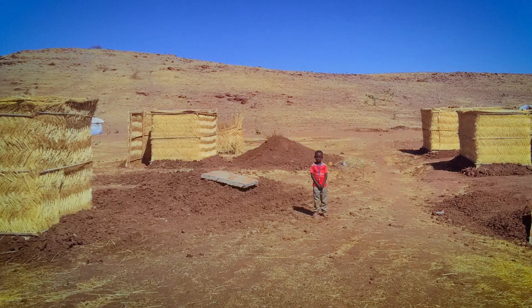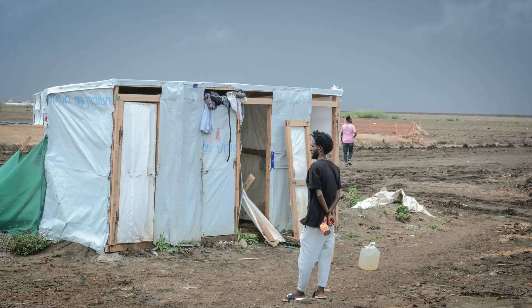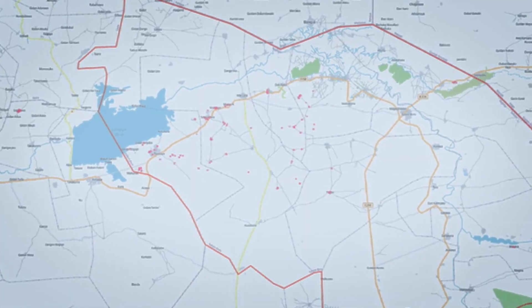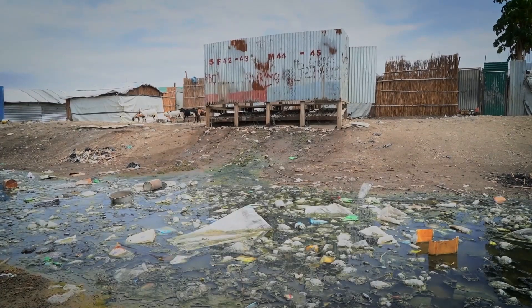One way that maps can improve the delivery of services in the camps is, for example, instead of just taking a point of a latrine and saying here we have latrines and here we have people and it looks like there are enough latrines — what I did was I inspected all the latrines individually and marked them as acceptable or in really bad condition. When you put that on a map and instead of having just a bunch of dots you have a bunch of red dots, and you compare those red dots to the populations, you can see the picture's not as good as it looks.